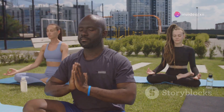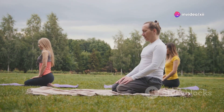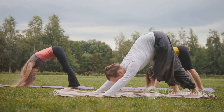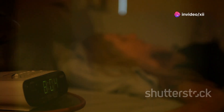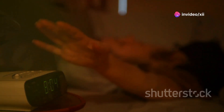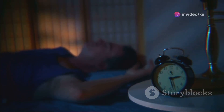Managing stress through techniques like meditation, deep breathing, or yoga can also help regulate blood sugar levels. These practices not only reduce stress, but also improve mental clarity and emotional stability, which are important for making healthy choices. Getting enough sleep is equally important, as sleep deprivation can disrupt hormone balance and increase insulin resistance. Establishing a regular sleep schedule and creating a restful environment can significantly improve your sleep quality.